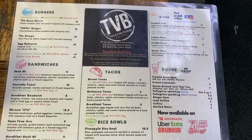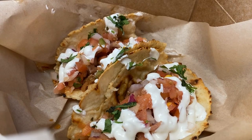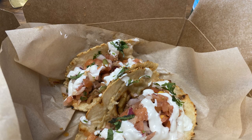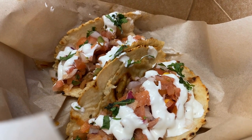The food is very good. Today I ate the beef barbacoa taco, which was a hand-pressed tortilla topped with pico de gallo, cilantro, radish, and creme fraiche. It was delicious and it hit the spot.